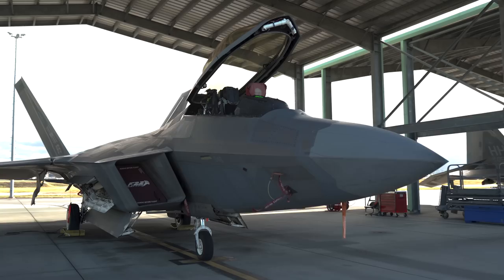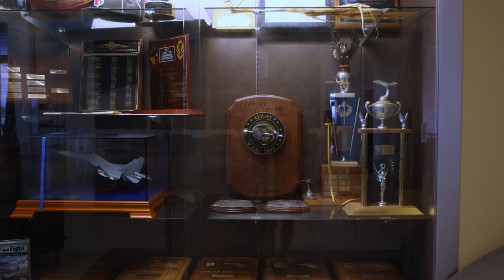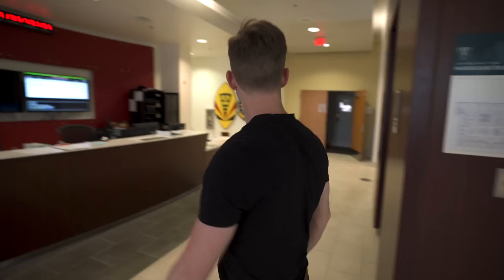Now that you've had the chance to look at the F-22 up close, let's head inside the squadron to see where pilots gear up and mission plan before every flight. It's more than just the pilot in the jet — inside this squadron are hundreds of airmen from all different career fields who come together to help accomplish the mission.